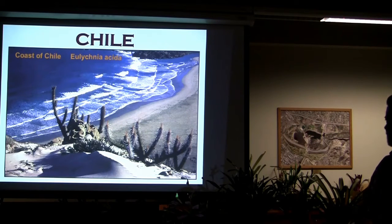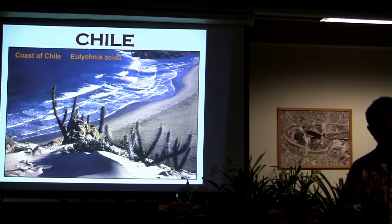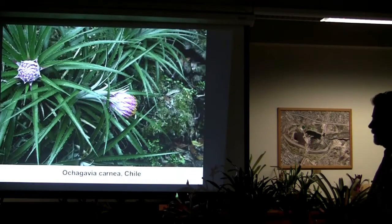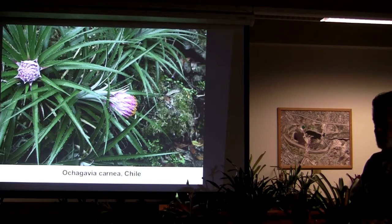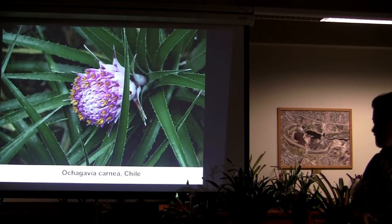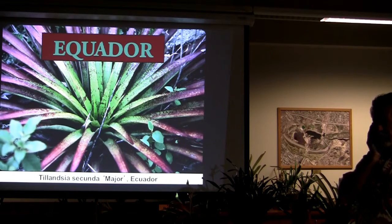Chile — the coast of Chile. I've spent a number of trips here, and possibly next year I'll be leading a trip. Anybody who wants to do a trip has to be prepared to camp out and four-wheel drive it. We're going to do two weeks all on the coast, primarily looking at the cacti, but you'll see all the broms along the way. There aren't too many on the coast of Chile, but there are some. This, by the way, is Eulychnia acida — a neat plant, very moist area in Chile, unlike most.